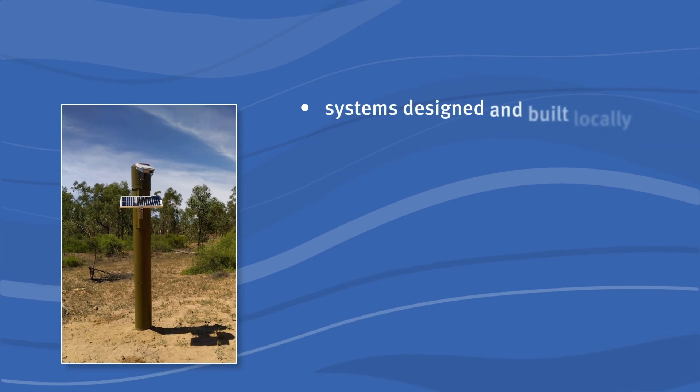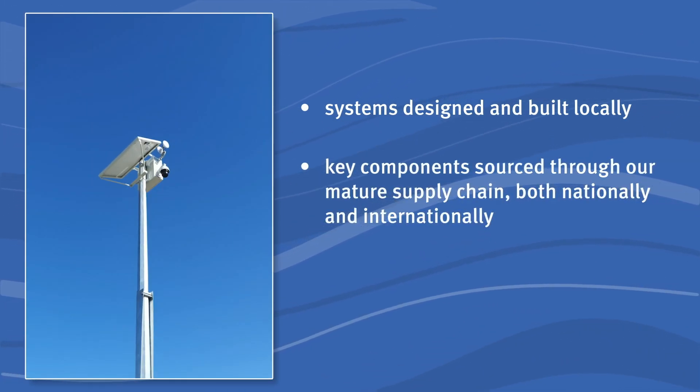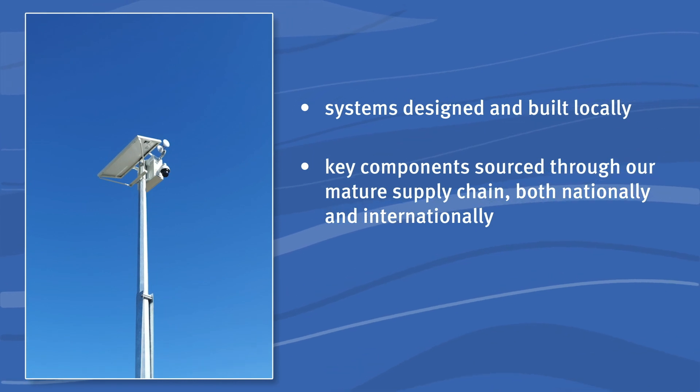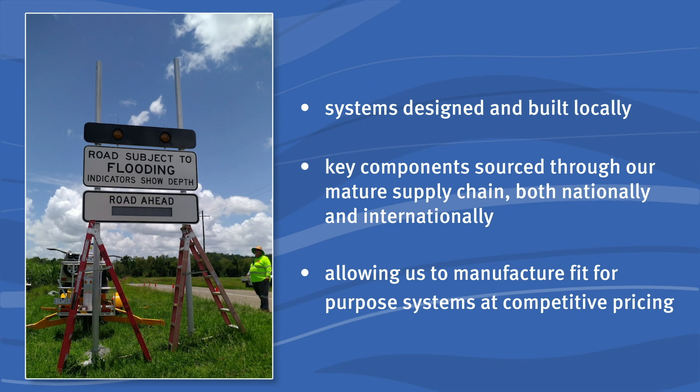All of the flood warning infrastructure assets for the project are manufactured here locally in Queensland for installation in Queensland communities. The systems are designed and built locally with key components sourced through our mature supply chain, both nationally and internationally. This allows us to manufacture fit-for-purpose systems at competitive pricing, ensuring the systems installed provide real value for money.